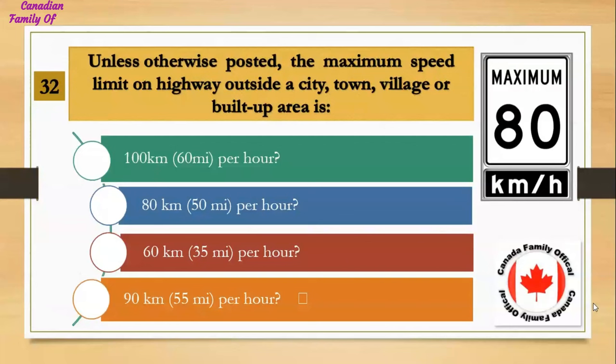Unless otherwise posted, the maximum speed limit on a highway outside a city, town, village, or built-up area is: Number 1, 100 kilometers (60 miles per hour); Number 2, 80 kilometers (50 miles per hour); Number 3, 60 kilometers (35 miles per hour); Number 4, 90 kilometers (55 miles per hour). And the answer is 80 kilometers (50 miles per hour).